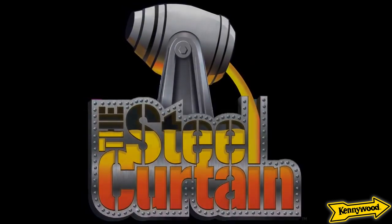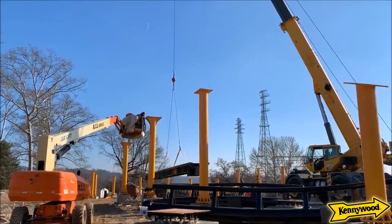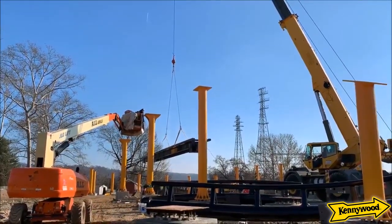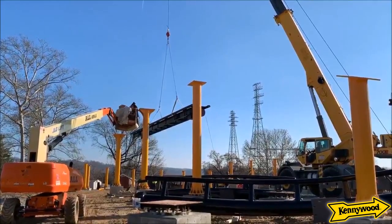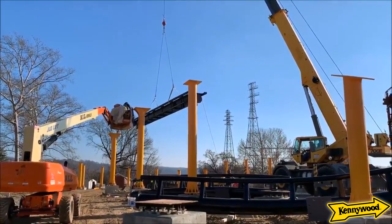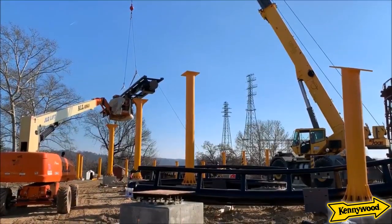How exciting is this — on December 11th, the first track segment has been lifted into place for Steel Curtain at Kennywood. If I had to take a wild guess, this is either the station piece or a brake run piece, but I'm going to go with the station piece. That's what we saw first on Yukon Striker, and that's what I'm guessing for this one as well.